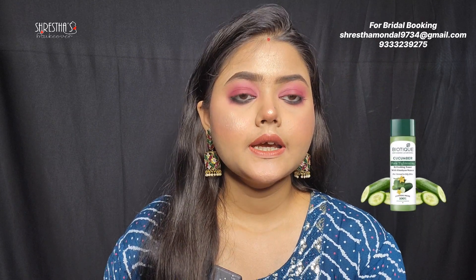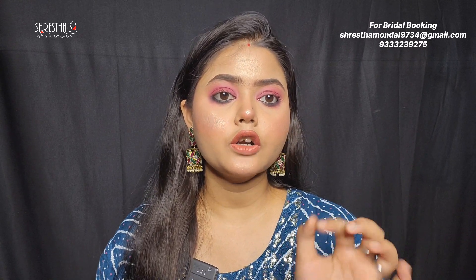The second one is the Biotique Cucumber Pore Tightening Toner. It's a matte finish toner, best for oily skin type, though you can use it for other skin types as well. The formula is liquid. After using it, your skin will feel refreshed and it does a good job controlling oil.